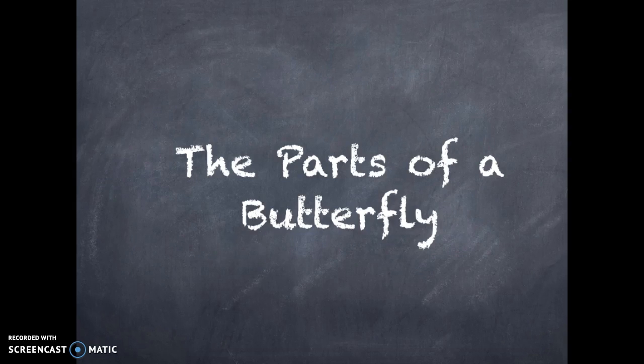Hey guys! So here we are for round two of our butterfly unit. As you can see from the title page, we are learning about the parts of a butterfly. Please pay attention and take notes, as there will be a quiz on this afterwards.